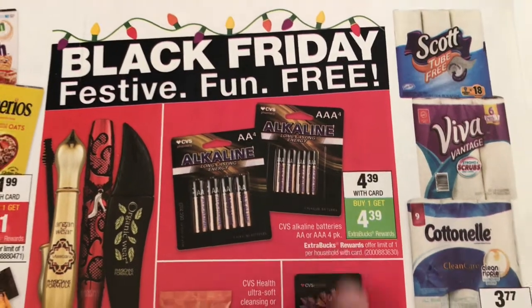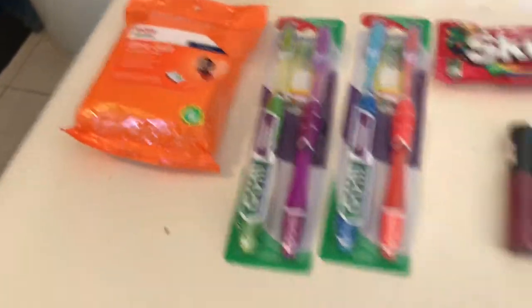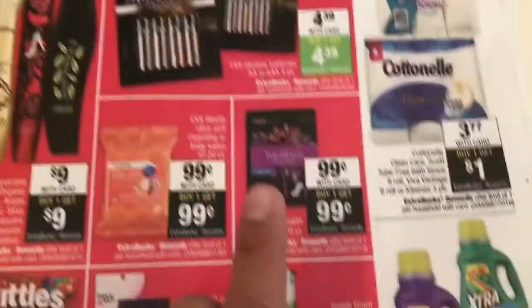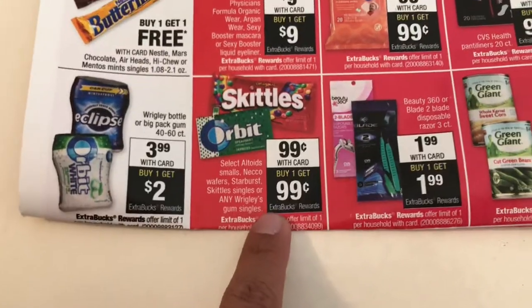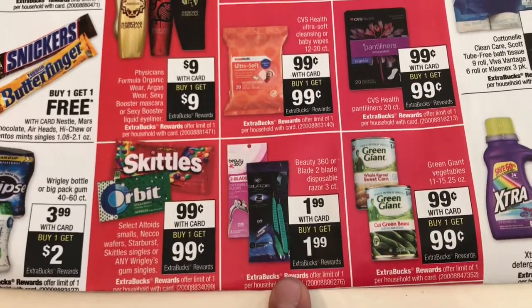I got one of the baby wipes, so they are 99 cents and you get 99 cents back. One of the CVS panty liners — they're 99 cents, you get 99 cents back. I got one of the Skittles, 99 cents, 99 cents back.